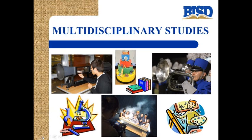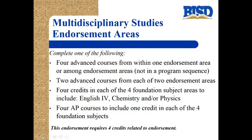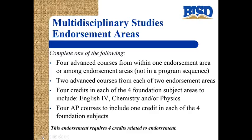The last endorsement is called multidisciplinary studies. To get this endorsement, you must complete one of the following: four advanced courses from within one endorsement area or among endorsement areas not in a program sequence; or two advanced courses from each of two endorsement areas; four credits in each of the four foundation subject areas; or four AP courses including one credit in each of the four foundation subjects. This endorsement requires four credits related to the endorsement.